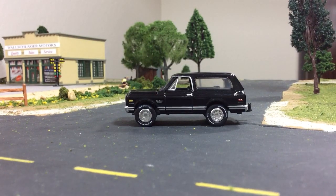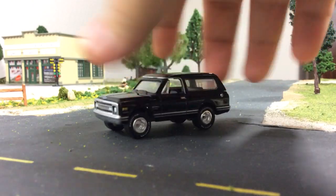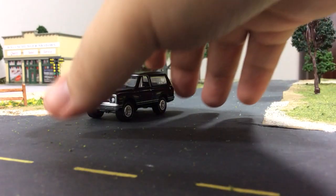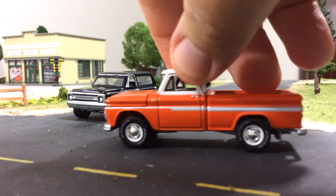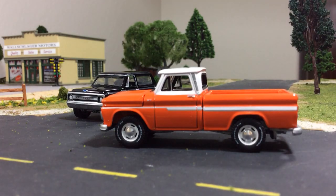I wanted to talk a little bit about these radial tires, because this being a 4x4 it should not have radial tires. I know nobody at Round Two is going to be watching this, but if by some chance you do work for Round Two and you are watching this, please don't put radials on any more of your four-by-fours. Radials belong on muscle cars and that's about it - maybe an average street car - but for trucks you gotta go with the BF Goodrich.